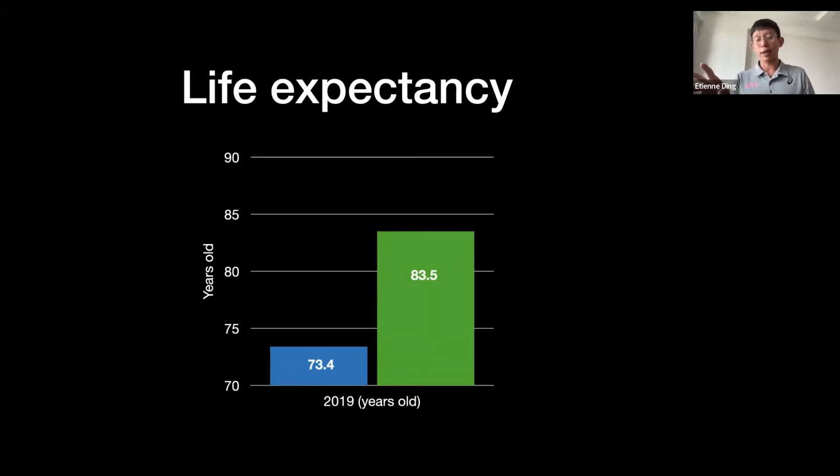Life expectancy in Singapore: first, what does it mean to be healthier? We live for quite a long time in Singapore. Our average life expectancy between male and female is 83.5 years — you can see that's almost 10 years more than the global standard. But is it good or bad to live so long? Is that a good determinant of health?